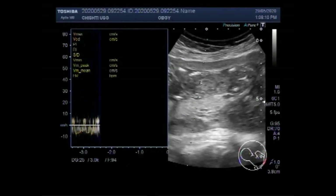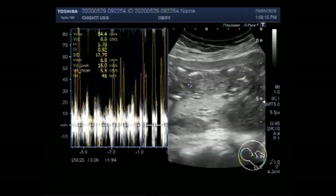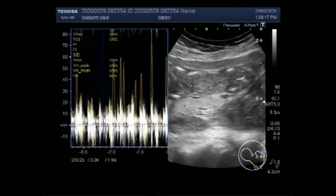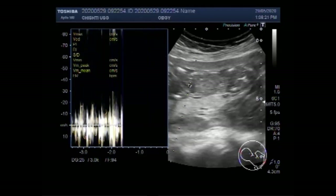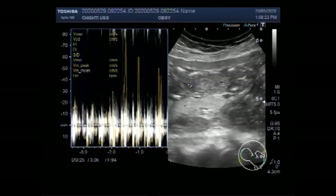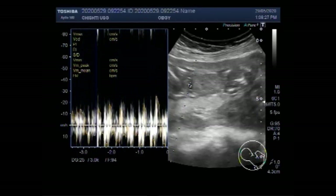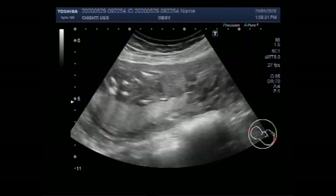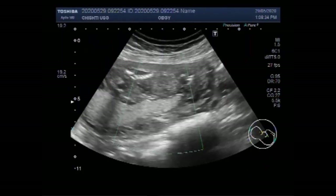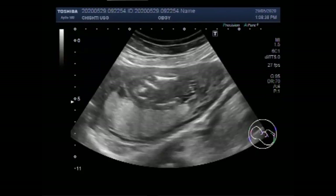Now you can see the fetus having fetal cardiac activity. The most common pregnancy-associated ovarian masses are functional cysts like the corpus luteum of pregnancy and theca lutein cysts. Most of these cysts will resolve after 14 to 16 weeks of gestation, but some like the theca lutein cysts can persist until after delivery.